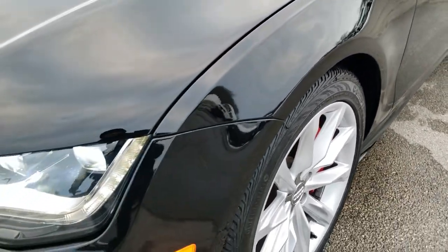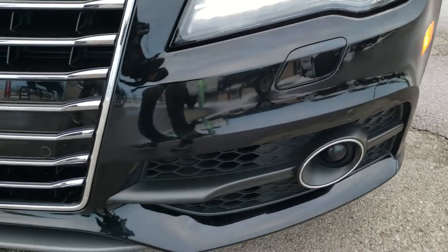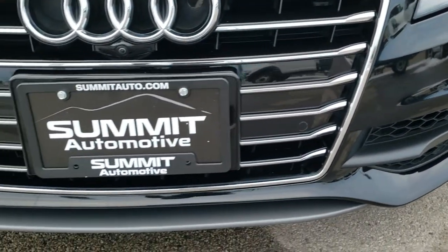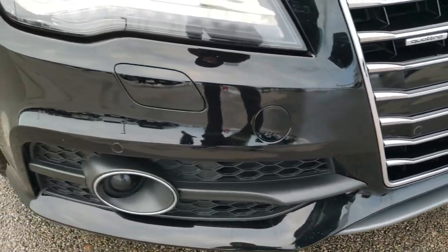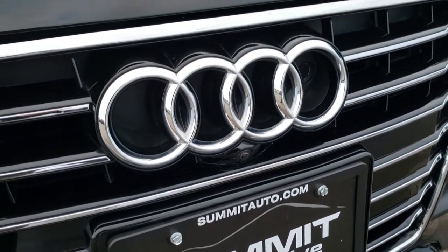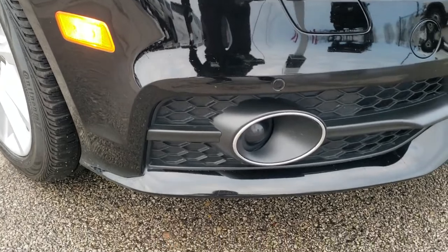Didn't see any dents or dings on that front fender — in fact, I didn't see any dents or dings anywhere on this car. It is in amazingly clean condition. The front bumper is very clean and has front bumper parking sensors. You also have the front camera view there. It has the HID headlamps, the LED running lamps, the projector lamp, and fog lamps.